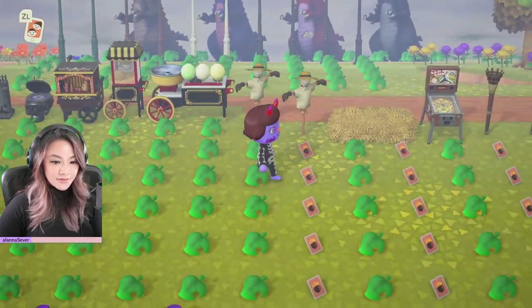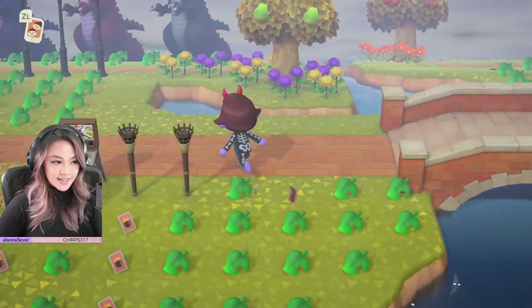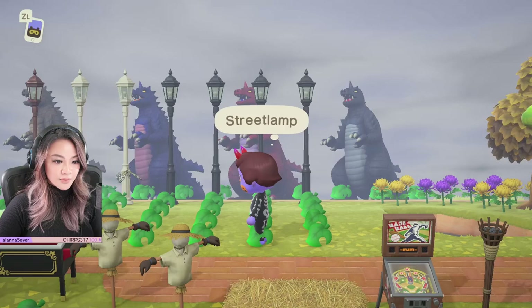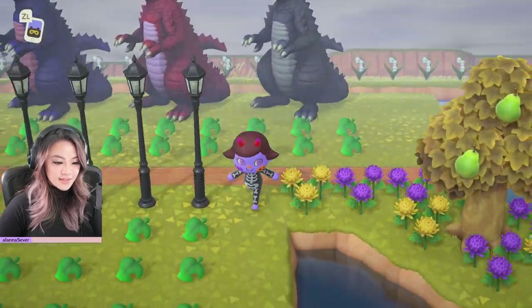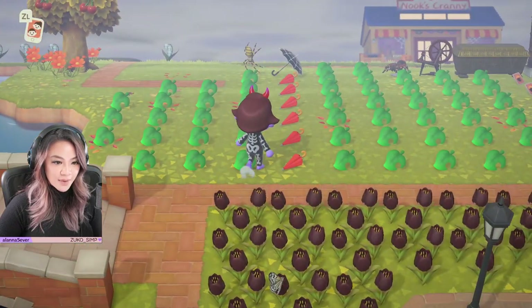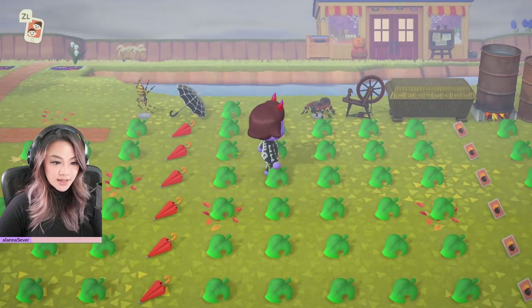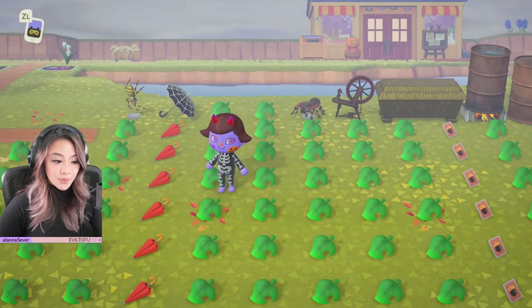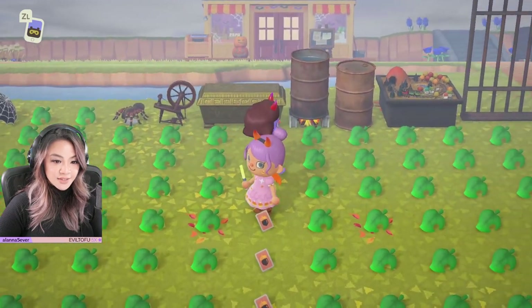We've got some spooky stuff over here. We've got the street lamps. We've got the monsters. What do we have over here at the back? We've got the spider model. We've got the spider web umbrella. We've got more spider webs over here. Tarantula model — these are perfect.